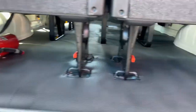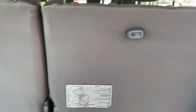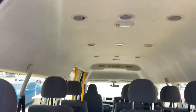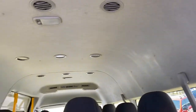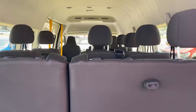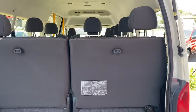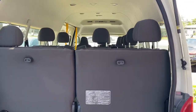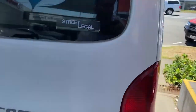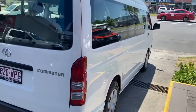Very clean, very tidy inside. Just showing you the back part here — I will show you the other side when we go around. Very clean and tidy, with air con vents in every single row, which is nice. It is a 14-seater, this one. Close it up.